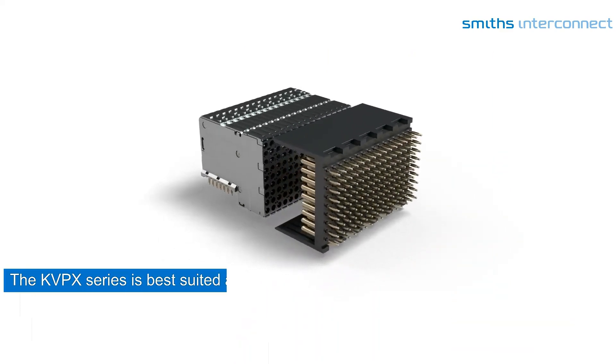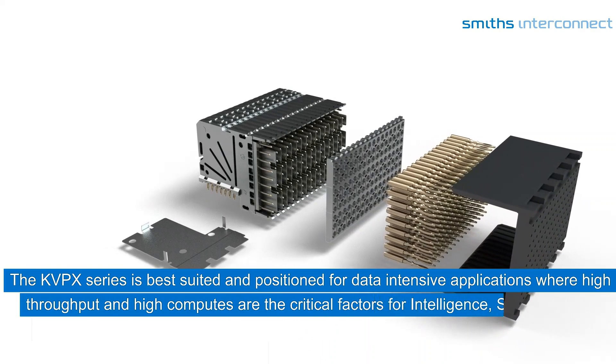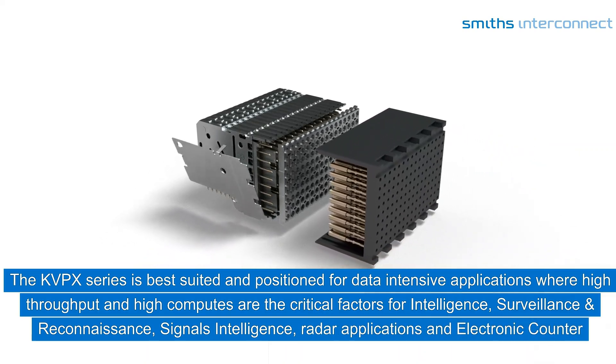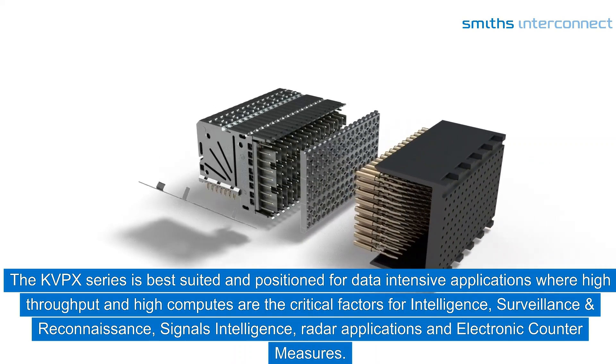The KVPX series is best suited and positioned for data-intensive applications where high throughput and high compute are critical factors for intelligence, surveillance, and reconnaissance, signals intelligence, radar applications, and electronic countermeasures.